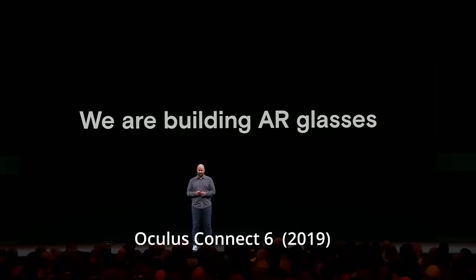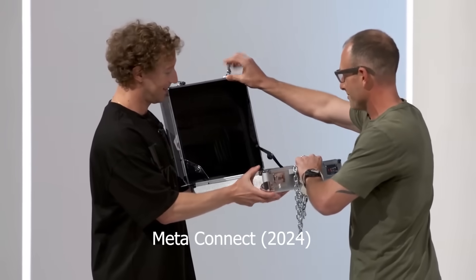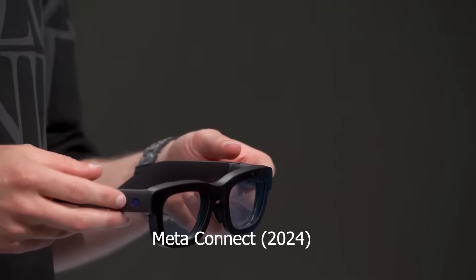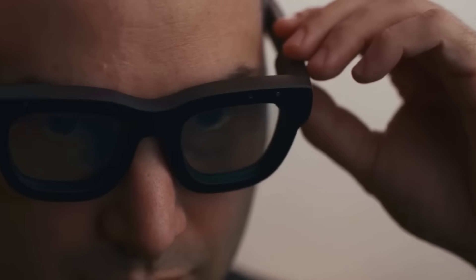Ever since I saw Meta teasing they were building AR glasses in 2019, all the way up to Mark Zuckerberg recently revealing an actual pair on stage, I've been closely following the company's progress in making it a reality — or, should I say, augmented reality. This week I finally had the opportunity to see it for myself at Meta Reality Labs, and they did not disappoint.